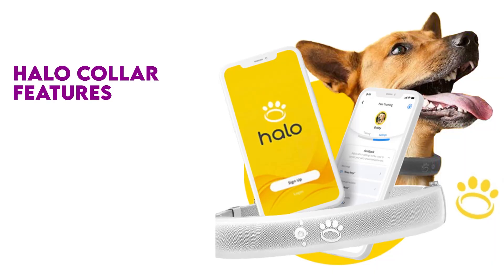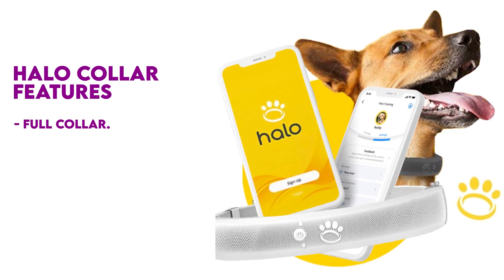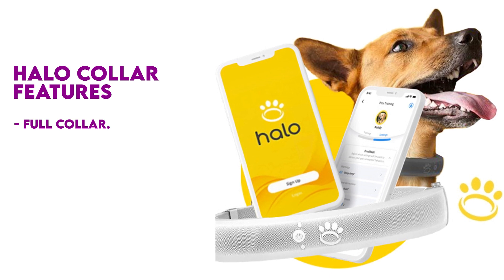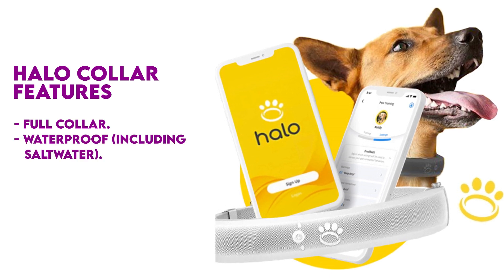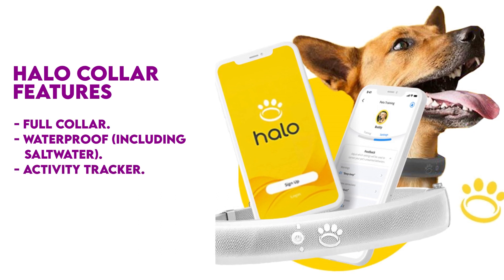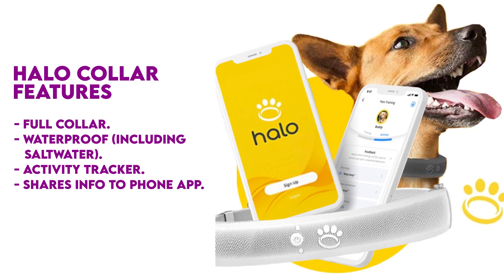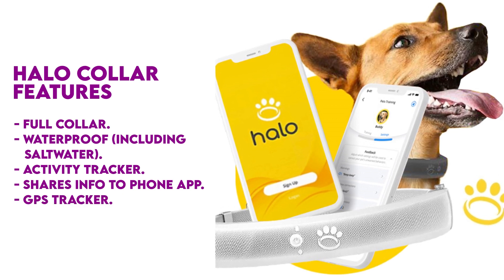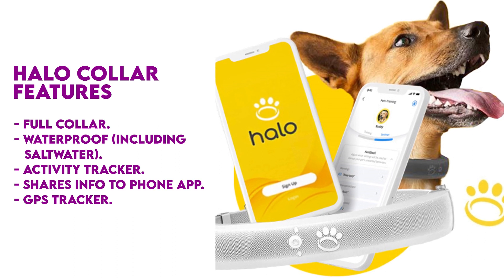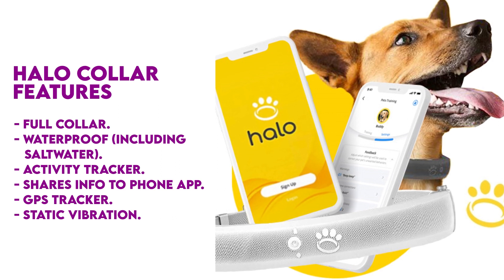The Halo Collar is a collar in itself, rather than a device you attach to your dog's existing collar. The collar works well if immersed in water and is also resistant to salt water. It sends activity information to the app on your phone, which can be shared with your vet, and uses GPS for real-time location of your dog. It also uses static and vibration correction, though you can turn this feature off if desired.